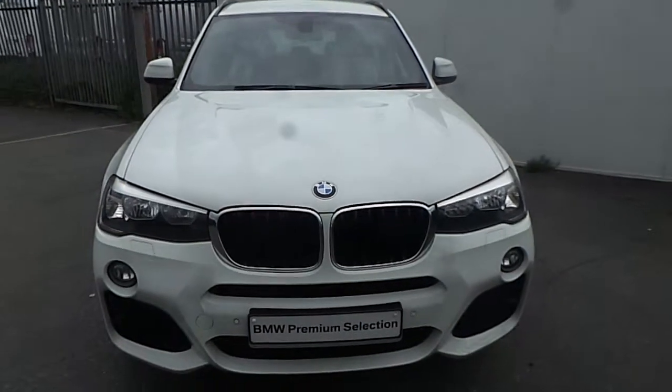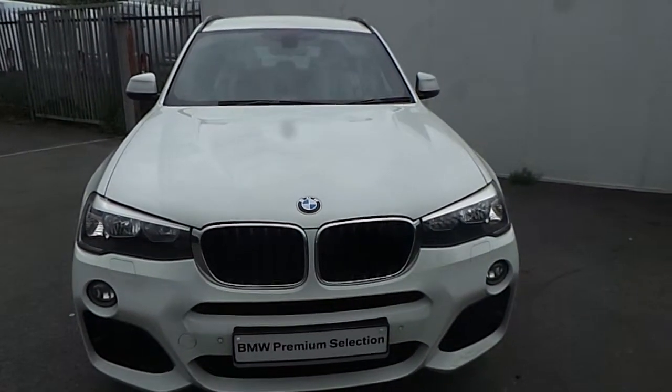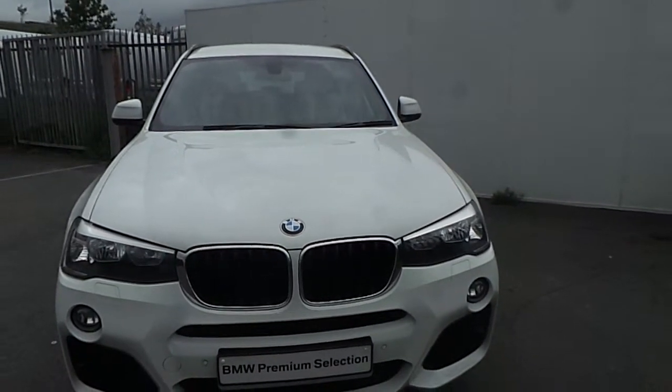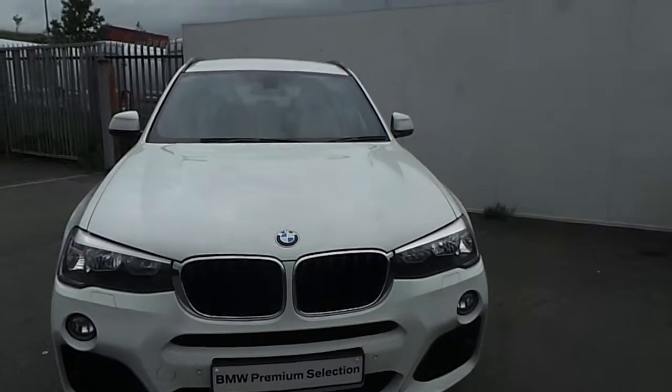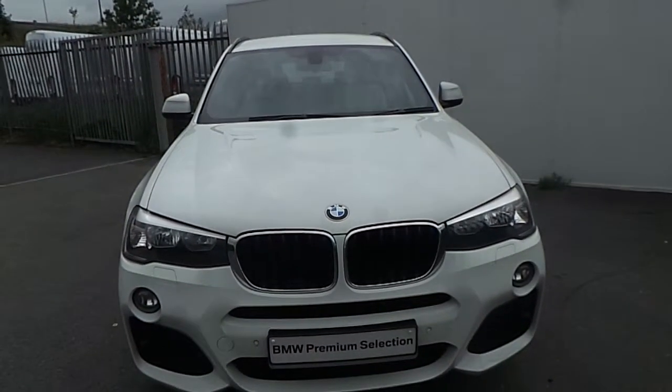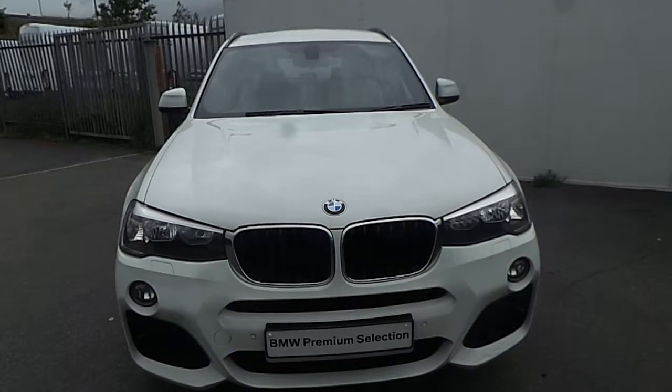If you have any more questions about this BMW or you'd like to go on a test drive, please don't hesitate to contact one of our sales team on 01 864 7777, or please visit our website at www.joeduffybmw.ie. Thank you for watching this short video.